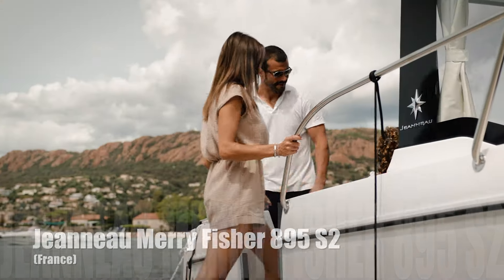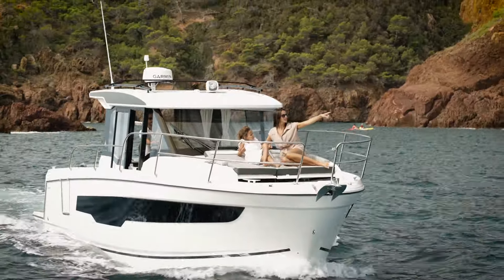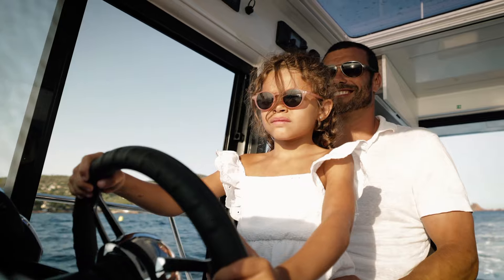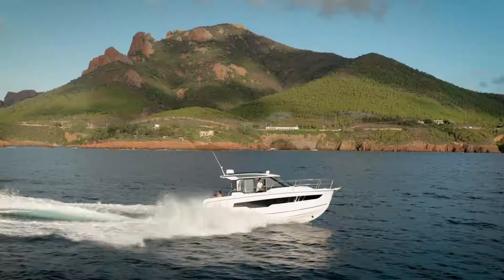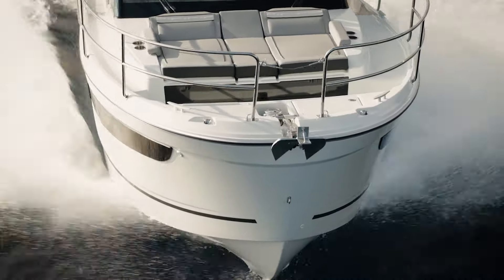Once the standard boat for family vacations, the French Merryfisher boat range has grown up. The Jeannot Merryfisher 895 Series 2 with its Peche Promenade look is suitable for both week-long cruises and fishing trips.